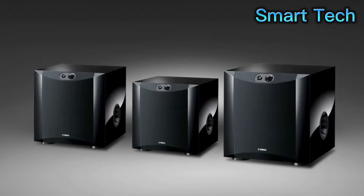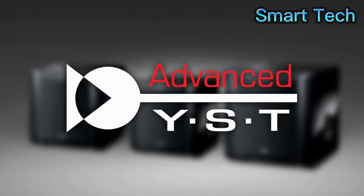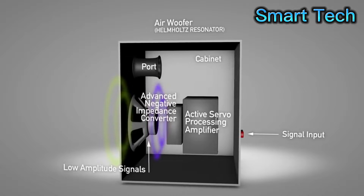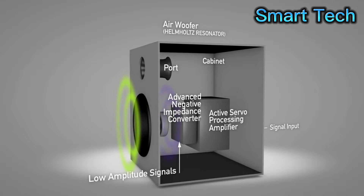For accurate bass response, the NS-SW series features advanced Yamaha Active Servo Technology II. This proprietary technology dynamically compensates for the negative effects of speaker impedance to maintain excellent control and perfect linearity for superior sound quality.